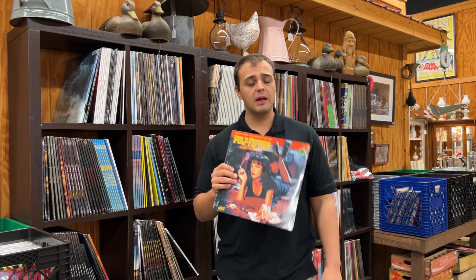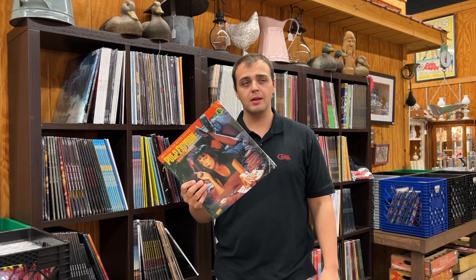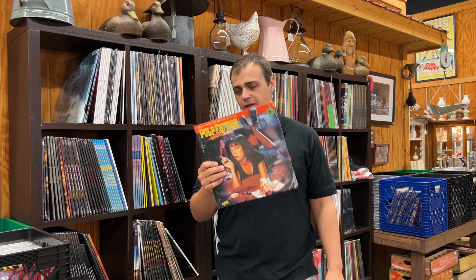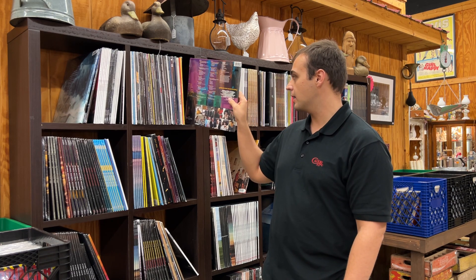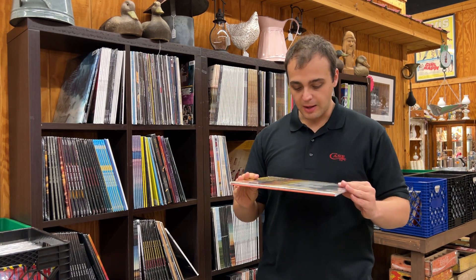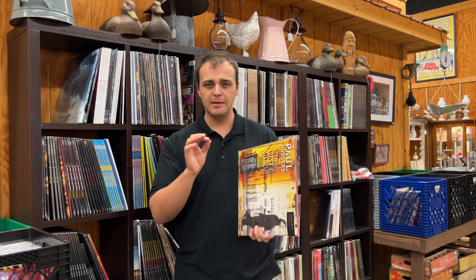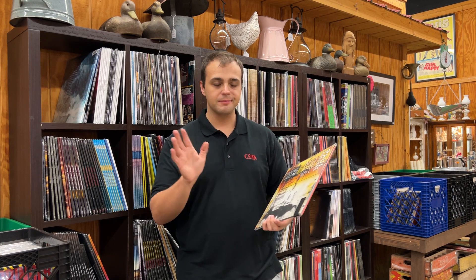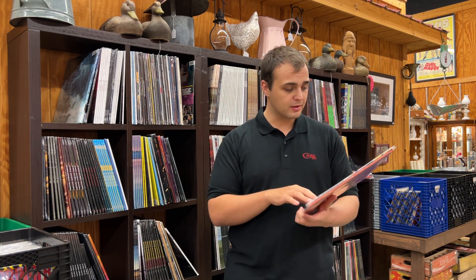Pulp Fiction soundtrack — always a popular title, really good soundtrack of course, an iconic film. We had a pre-order list for these. I've got enough to fill everybody's pre-order and we're going to have plenty to sell tomorrow night. The first time we offered this record it was on limited numbered colored vinyl through Music On Vinyl. We sold out instantly the first night we had it — that was over a year ago — and this is the first time I've seen it come back around on black vinyl.